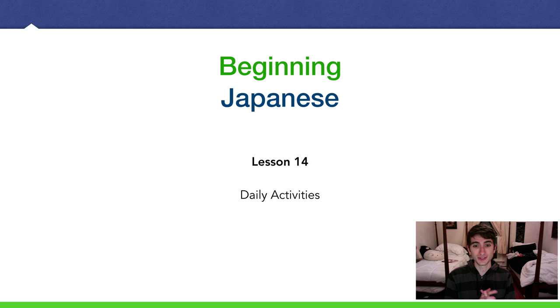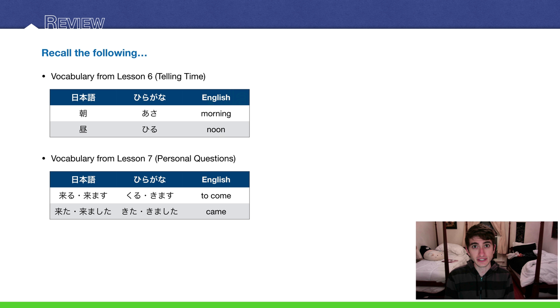Welcome to another beginning Japanese lecture, lesson 14. We have a big lecture today. There's a lot of material we have to cover, so I'm going to go through it quickly.